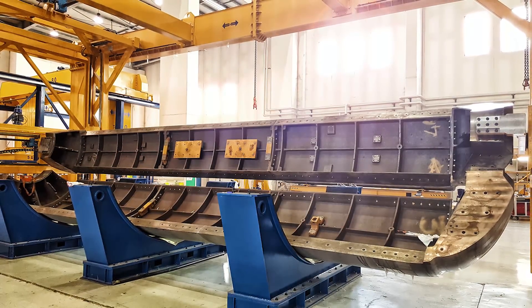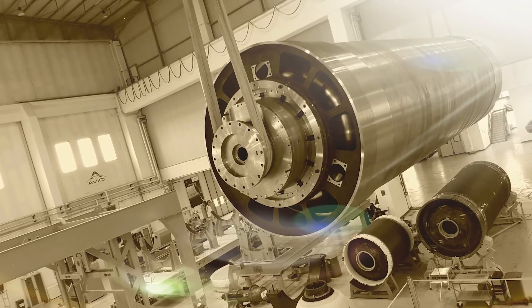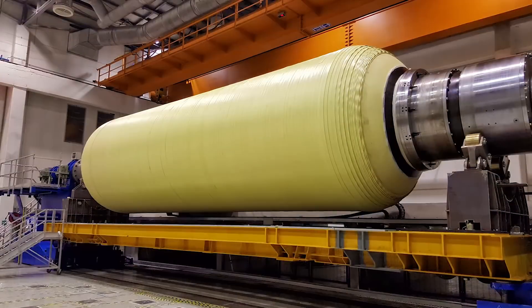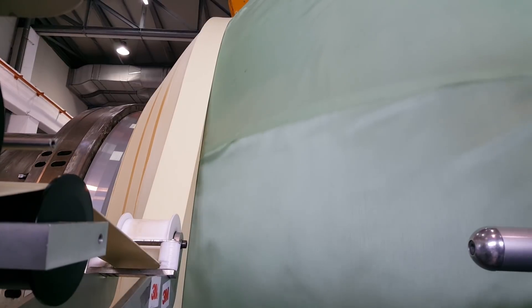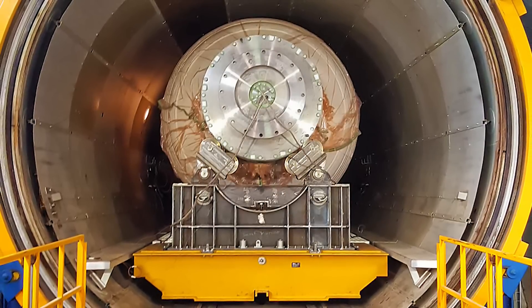Avio realized the insulated motor case. A decomposable winding mandrel is assembled then transferred on an automatic winding machine for inner thermal protection application before vulcanization in autoclave.